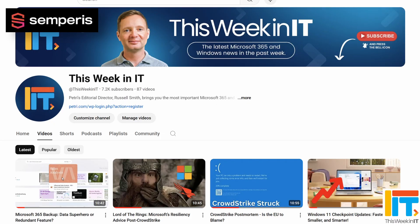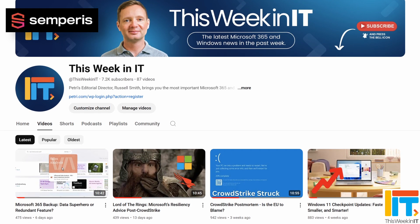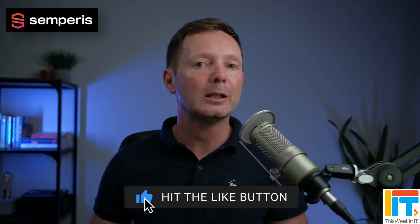Before we get started today, I've got a quick favour to ask you. As we go live, we're on about 7,190 subscribers — I'd love it if we could push that up to 7,200 this week. So if you like to watch this kind of weekly news update, please subscribe to the channel and don't forget to hit the bell notification to make sure that you don't miss out on all the latest uploads.